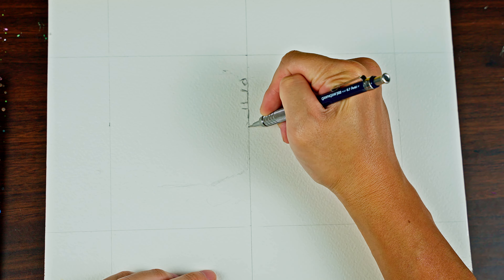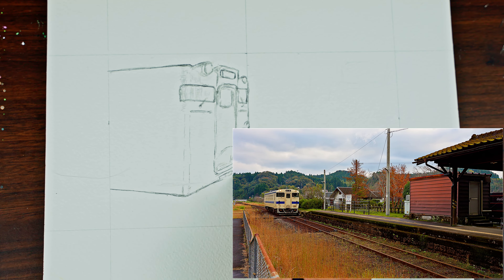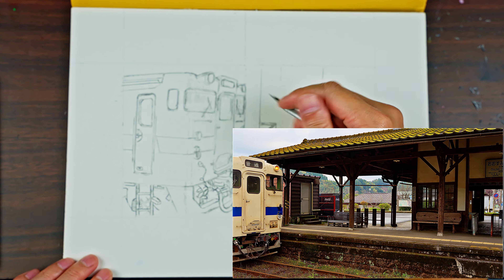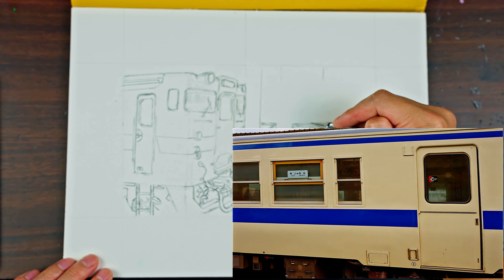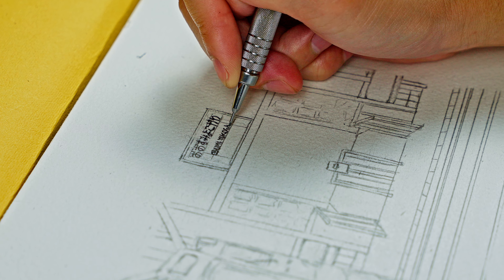I hope you enjoyed Osumi Yokogawa Station, because I decided to paint the scene where the train is arriving at the back of the station. I know it's usually better to paint the front of the station, but the train is just as important as the station, so I decided to paint that scene.